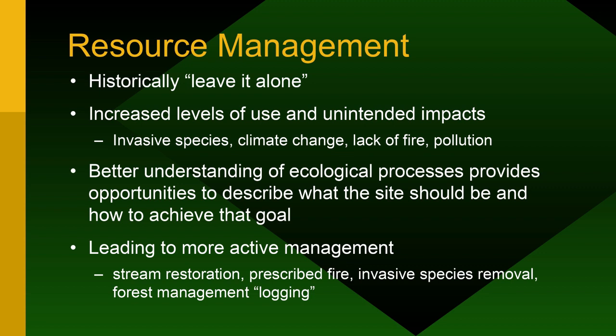Resource management: you can't just leave it alone anymore because of invasive species, climate change, lack of fire, pollution, and both parks now approaching a million visitors. A better understanding of ecological processes means we should achieve better management goals, including prescribed fire and invasive species management. Pilot Mountain State Park has a full-time ranger whose entire job is invasive species management — constantly working on what herbicides and mechanical methods to use.